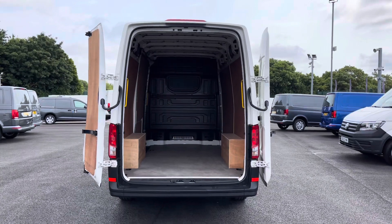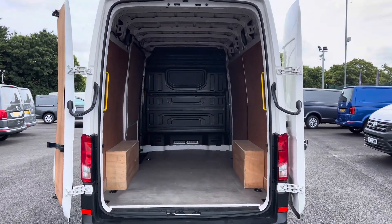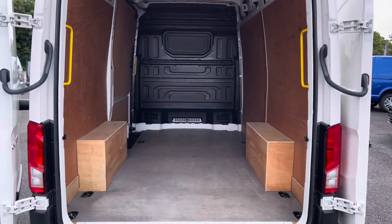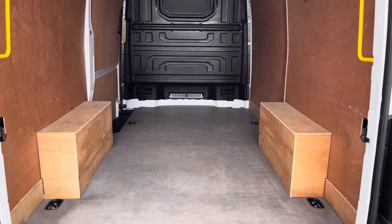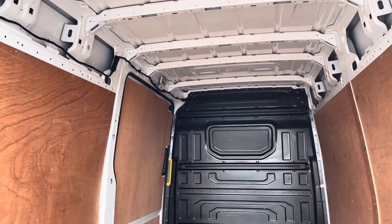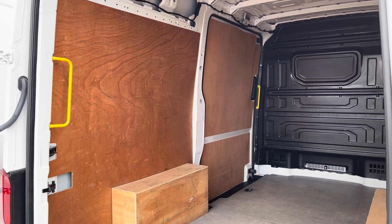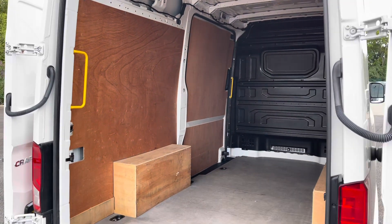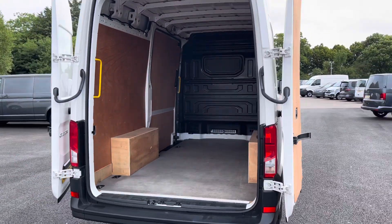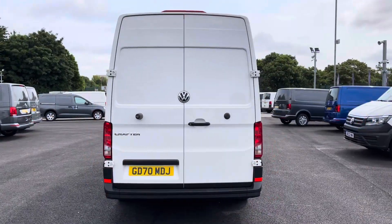Opening up these rear barn doors now to reveal a fantastic ply-lined interior. You have lashing rings across the surface of the floor for load restraint and will even benefit from lighting in the ceiling for added visibility. You also have those yellow grab handles for easy entry, and the barn doors open up 270 degrees to allow you to back up to a loading bay, making loading goods into the vehicle simple and easy.